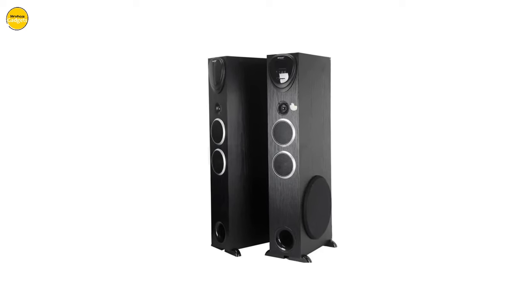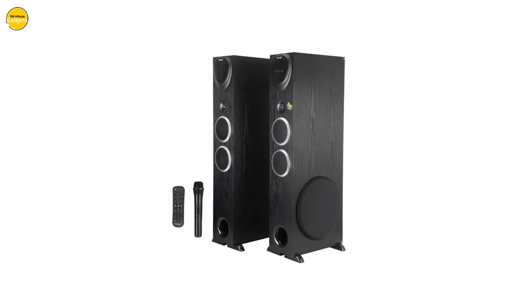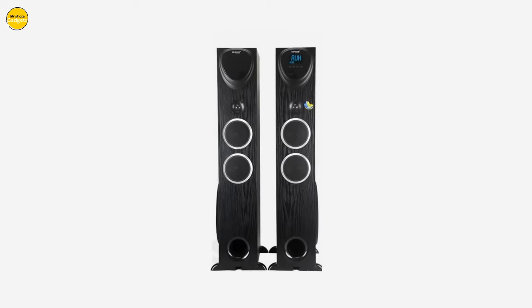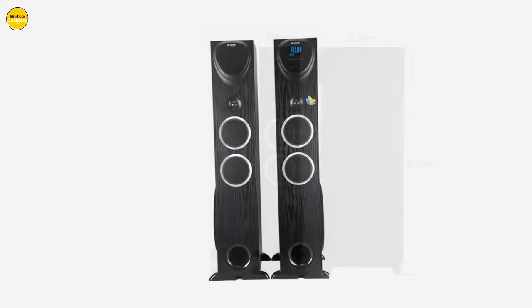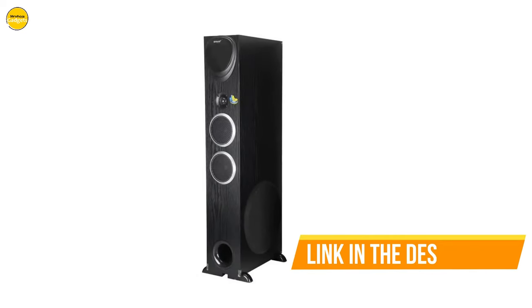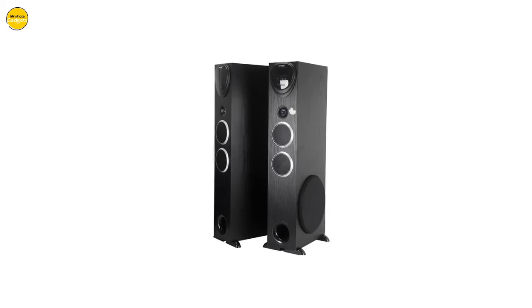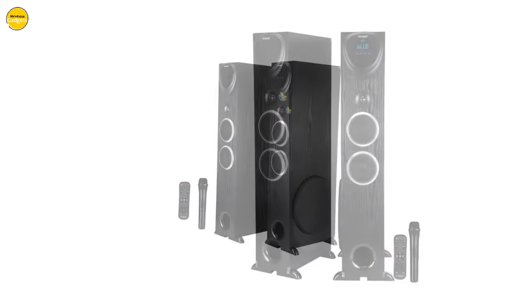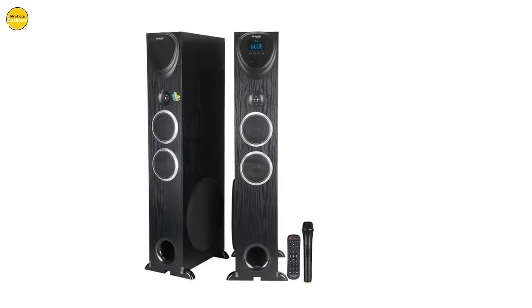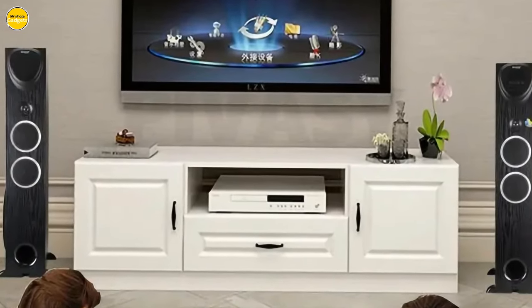Equipped with an array of top-tier features, including XLR balanced input and a powerful 220V 50Hz power supply, the AB8010BT ensures a seamless and immersive audio experience. With a power consumption of 20W and a robust 200W rated power, the AB8010BT ensures you can feel every beat and revel in the purest sound quality. Its versatile functionality features Bluetooth, USB, FM, AUX, and an intuitive remote control.